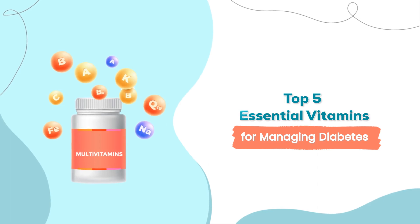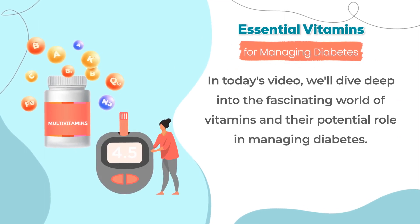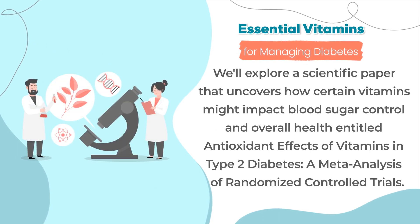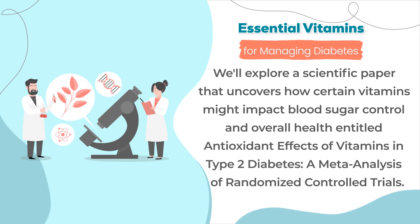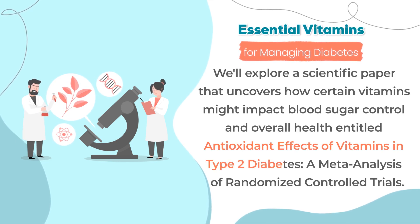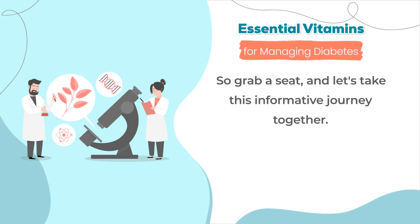Welcome everyone. In today's video, we'll dive deep into the fascinating world of vitamins and their potential role in managing diabetes. We'll explore a scientific paper that uncovers how certain vitamins might impact blood sugar control and overall health, entitled Antioxidant Effects of Vitamins in Type 2 Diabetes: A meta-analysis of randomized controlled trials. So grab a seat and let's take this informative journey together.